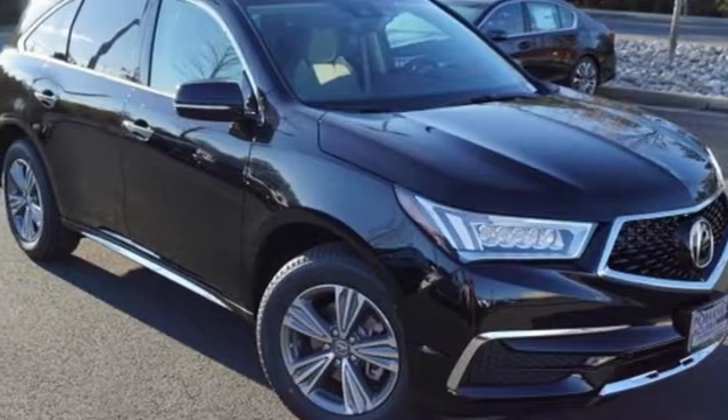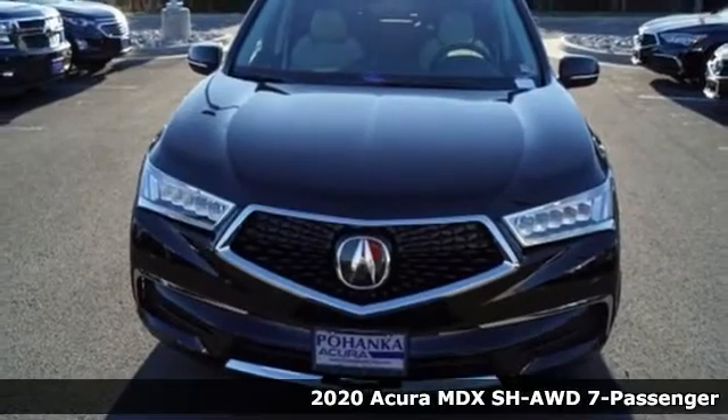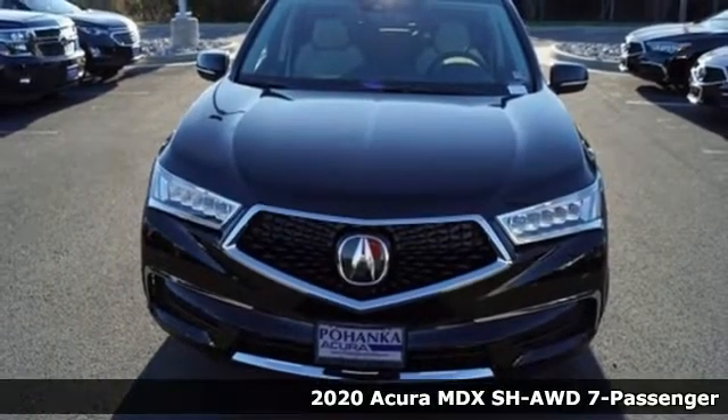Here's a new 2020 Acura MDX. Flexible and luxurious, this MDX is a statement of smart sophistication.